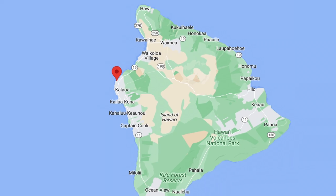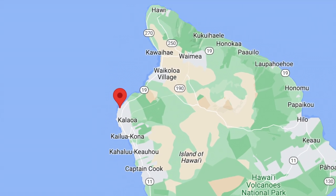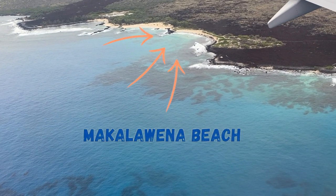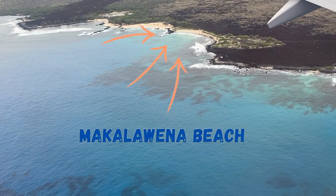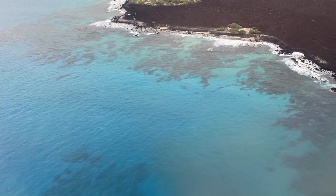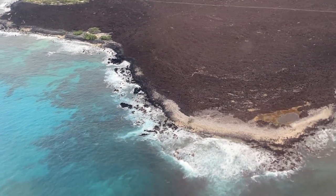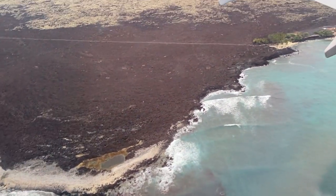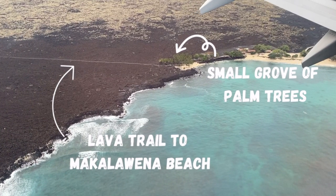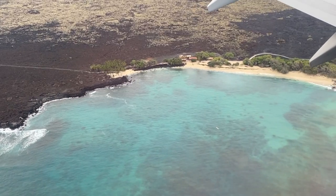Next up is Kekaha Kai State Park, a beach park along the North Kona Coast. Here's Makalavina Beach — this beach is about a one mile hike from the main parking lot area. To get there, you're going to cross a little bit of a lava field. Right around where that lava field starts is a small grove of palm trees, which is a super beautiful area to take pictures if you like photography.